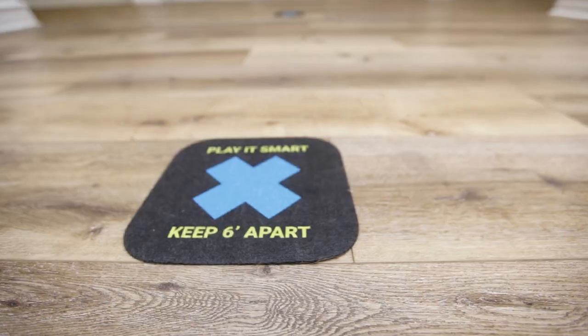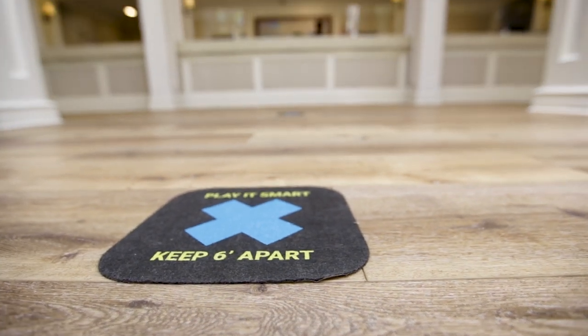To ensure that we're properly social distancing, we have outfitted all of our facilities with floor markings. These floor markings indicate six-foot spacings, especially in areas that are known for congregation.